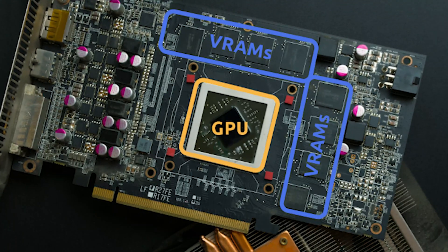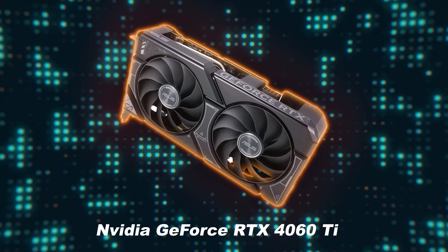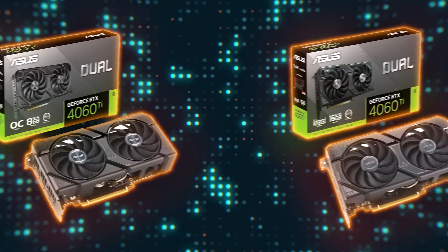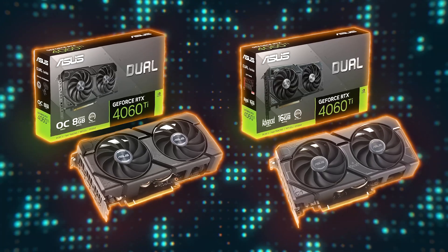Before we jump into the benchmarks, let's first review how to measure the impact of VRAM in games. The best way to measure the impact of VRAM on gaming performance is to compare identical GPUs with different amounts of RAM. Fortunately, the NVIDIA GeForce RTX 4060 Ti is offered in two variants — one with 8GB and one with 16GB of VRAM — so it's a perfect GPU to conduct these tests with.